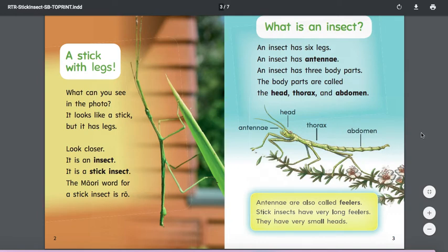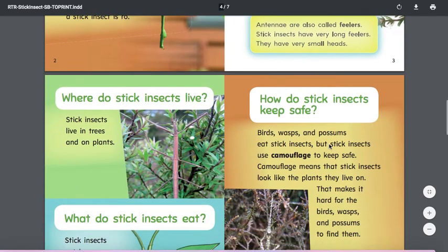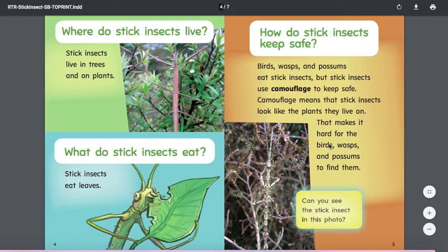Antennae are also called feelers. Stick insects have very long feelers. They have very small heads. Where do stick insects live? Stick insects live in trees and on plants. What do stick insects eat? Stick insects eat leaves.